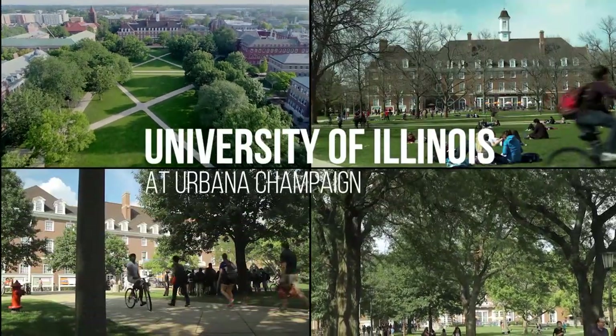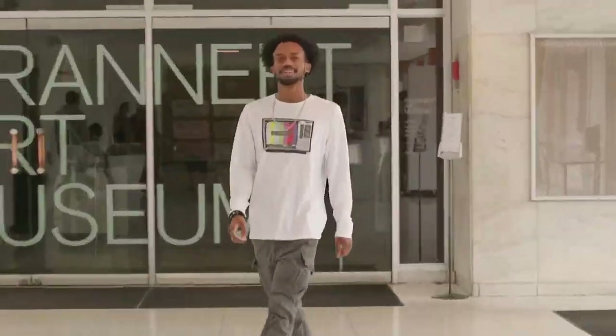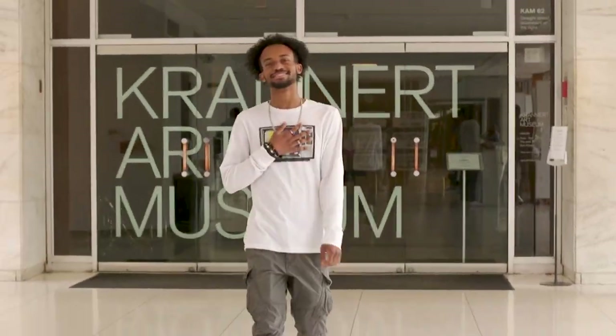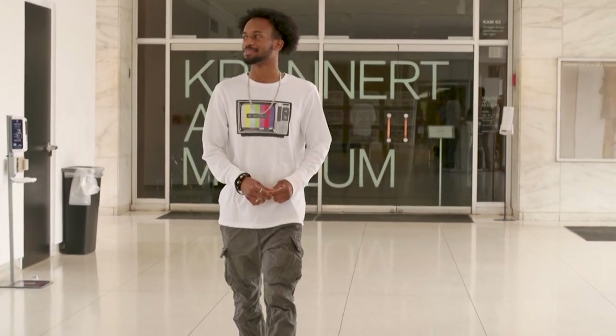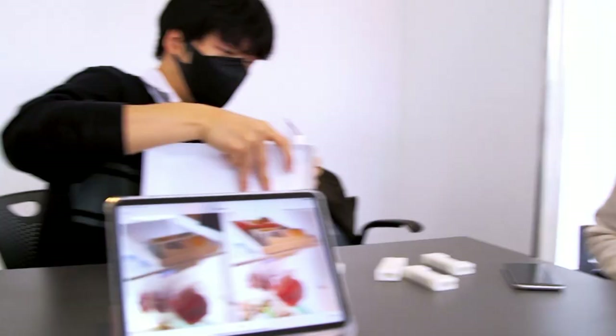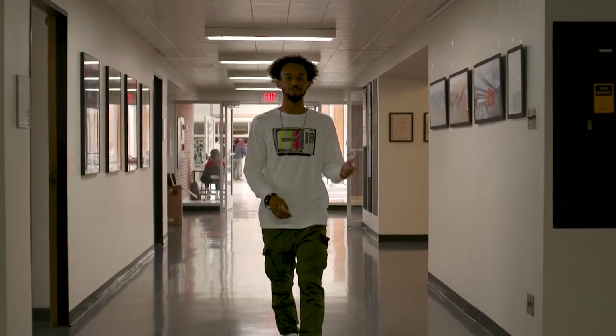Welcome to the School of Art and Design at the University of Illinois. Hi there, I'm Jamari. Follow me. Let me show you your home for the next few years. This is our building, the School of Art and Design. Our school prepares studio artists, designers, educators, and historians in a broad range of culture, scholarship, and professional practice.